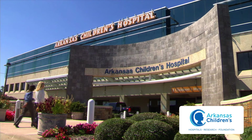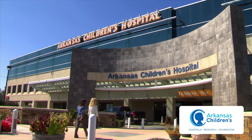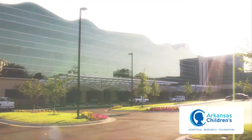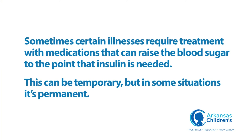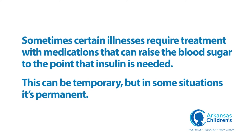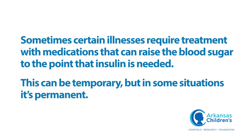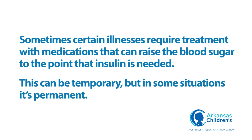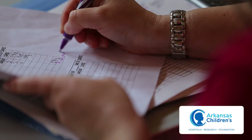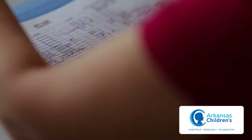If you're watching this video, your child is probably already a patient at Arkansas Children's Hospital being treated for an illness. Sometimes certain illnesses require treatment with medications that can raise the blood sugar to the point that insulin is needed. This can be temporary, but in some situations it's permanent. You'll be taught how to treat your child's blood sugar using insulin during their hospital stay.